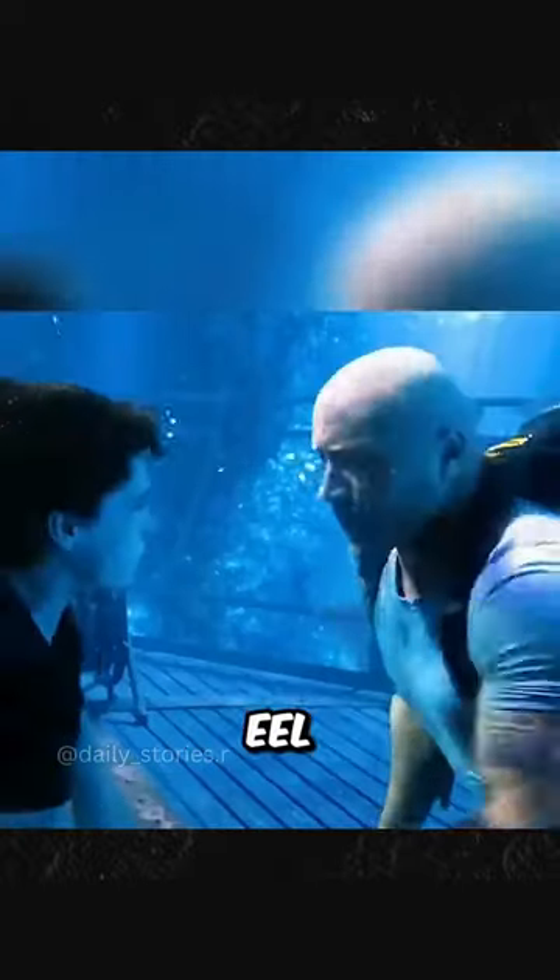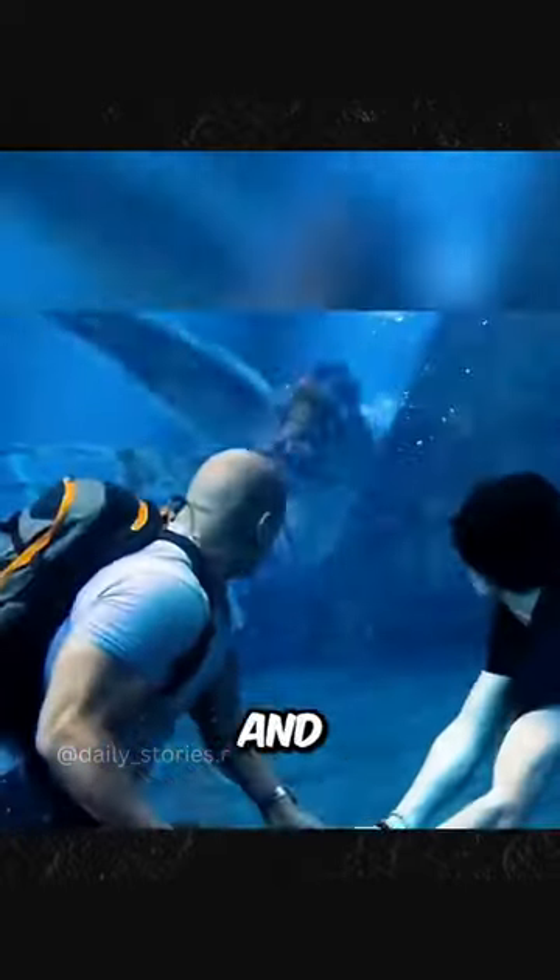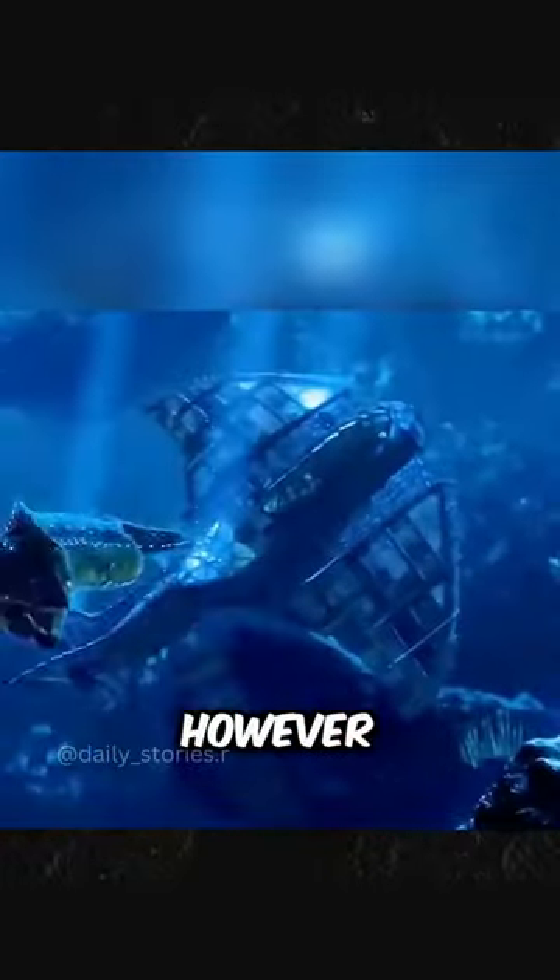A 100-meter-long electric eel was approaching at light speed. The two panicked and dodged the electric eel's impact, then continued to open the door faster. However, the electric eel came back with a beautiful dragon tail swing.